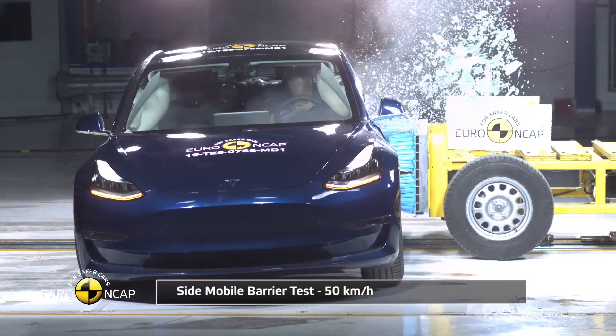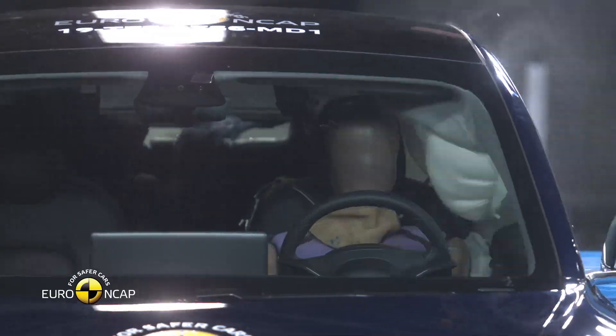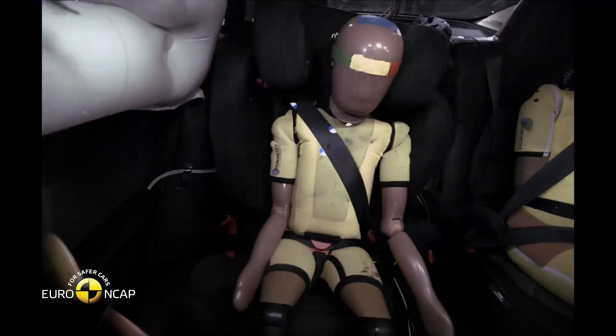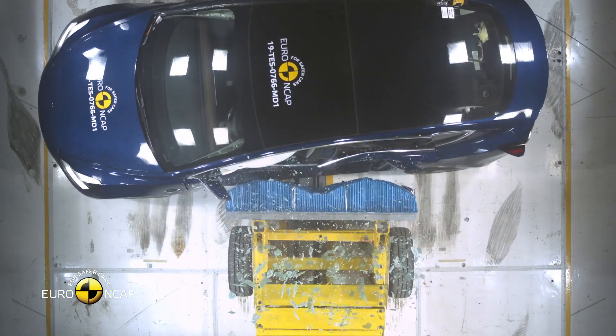The side barrier crash tests passenger protection when being T-boned. The test vehicle is static while the moving barrier impacts the doors at 50 kilometers per hour. The Tesla Model 3 scored maximum points on this test, protecting all critical body areas of the dummies.